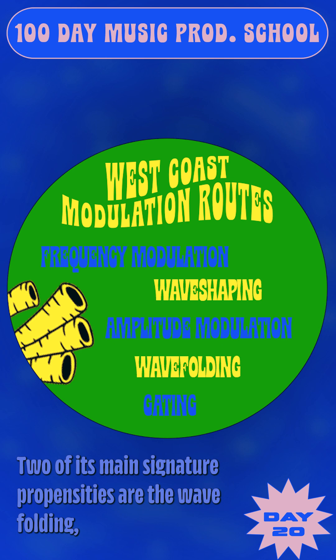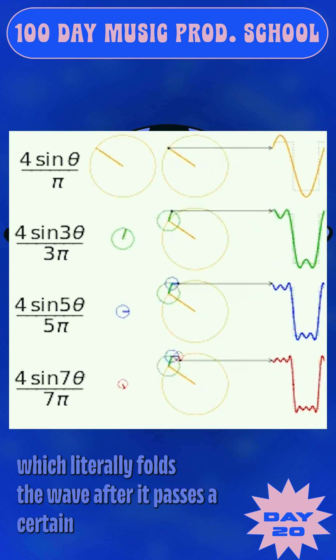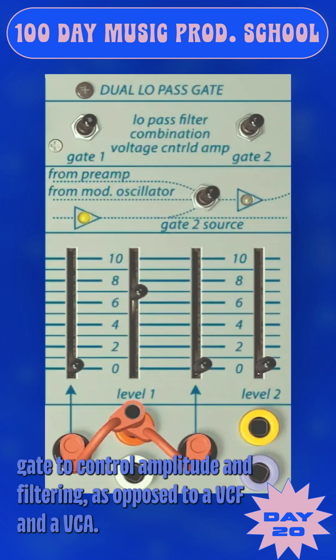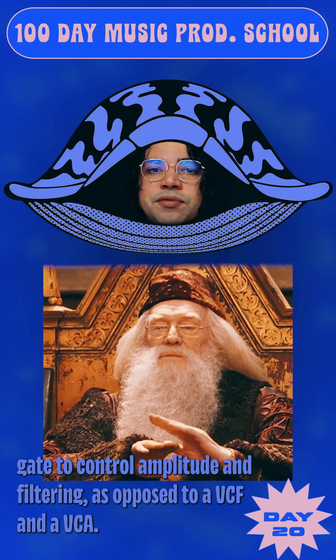Two of its main signature propensities are wave folding, which literally folds the wave after it passes a certain threshold, and the second unique signature mark is using a low-pass gate to control amplitude and filtering, as opposed to a VCF and a VCA.